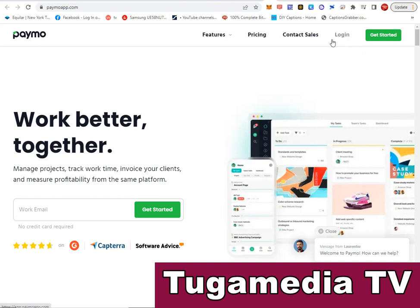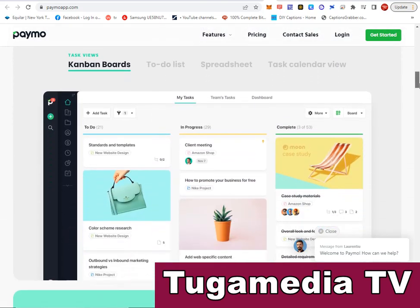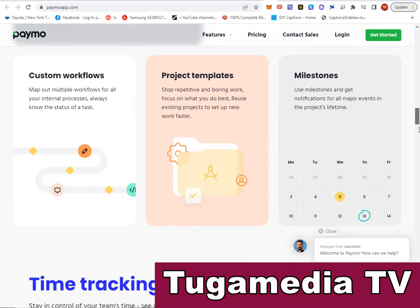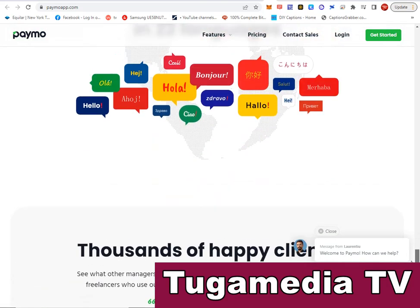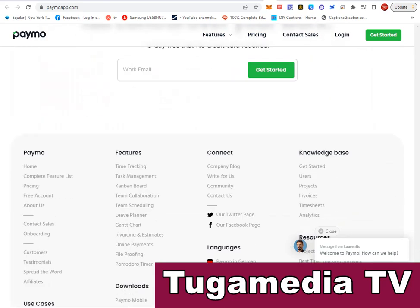Another software is Paymo — paymoapp.com. Paymo helps you manage projects, track work time, invoice your clients, and measure profitability from the same platform. It has built-in features including tasks, teams, dashboard, scheduling, and custom build options. Visit Paymo and use this powerful project management software to efficiently manage your projects and save costs.